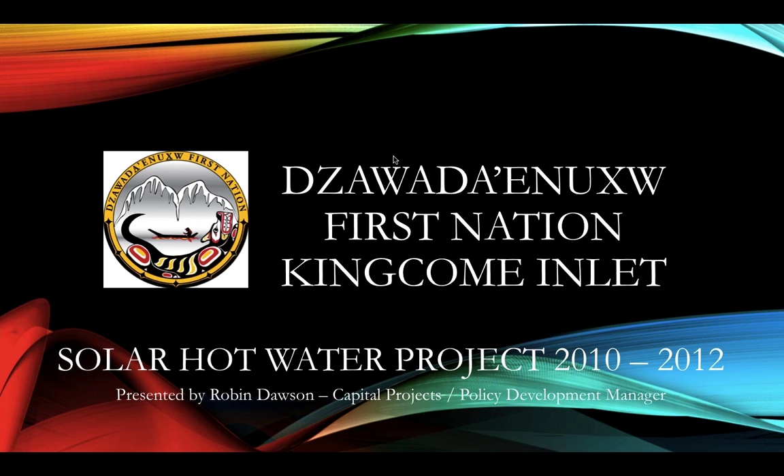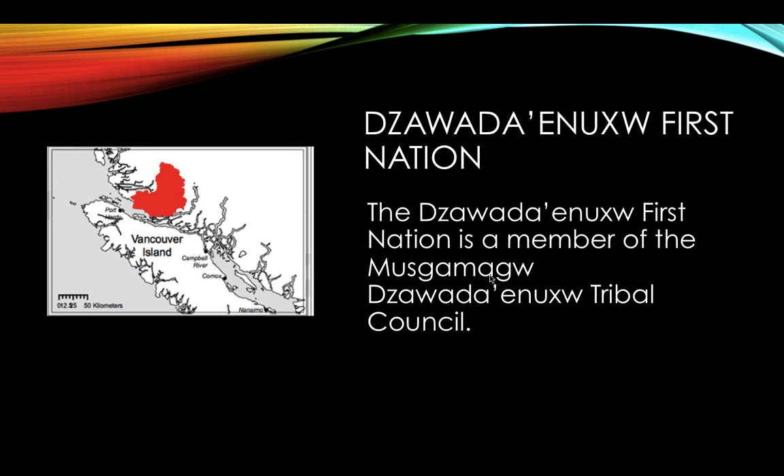I'm Robin Dawson, capital project manager and policy development at Kingcome Inlet. The Zawatina First Nation is part of the Musgamagw Zawatina Tribal Council, located in the red area shown on the map.